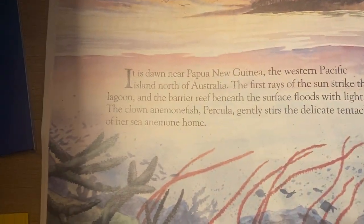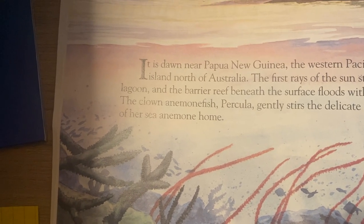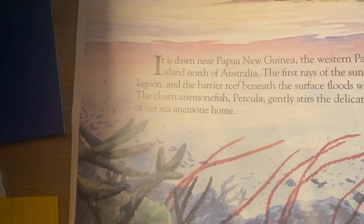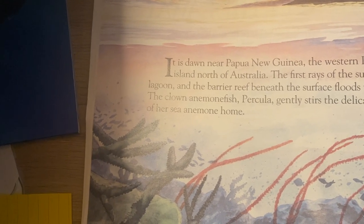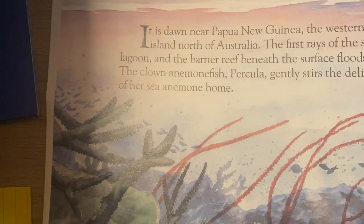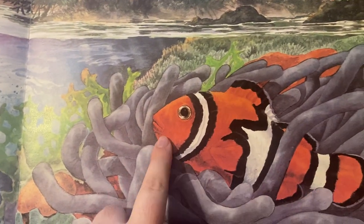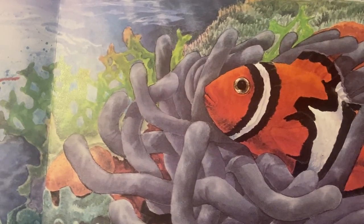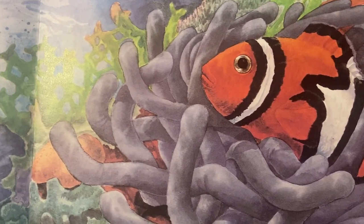It is dawn near Papua New Guinea, the western Pacific island north of Australia. The first rays of sun strike the lagoon and the barrier reef; beneath the surface floods with light. The clown anemone fish, Perculia, gently stirs the delicate tentacles of her sea anemone home. Anemone is one of our vocab words. You can see a picture of an anemone over here — this is what's called an anemone fish. Anemone fish live in the anemone. An anemone is a living plant where fish live.